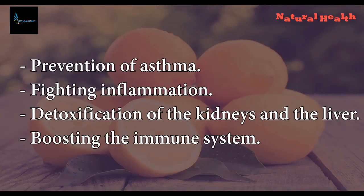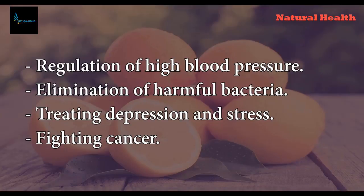Prevention of asthma. Fighting inflammation. Detoxification of the kidneys and the liver. Cancer prevention. Boosting the immune system. Regulation of high blood pressure. Elimination of harmful bacteria. Treating depression and stress. Fighting cancer.